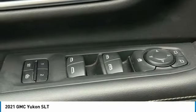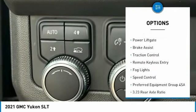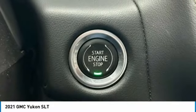Here are some of this vehicle's great options: rain-sensing wipers, electronic stability control, alloy wheels, rear spoiler, power lift gate, brake assist, traction control, remote keyless entry, fog lights, and speed control.